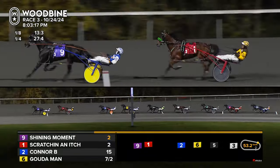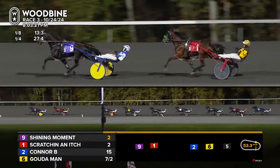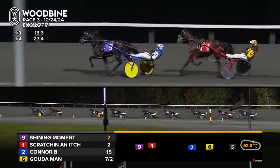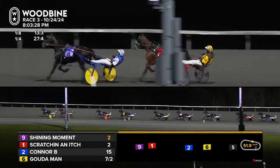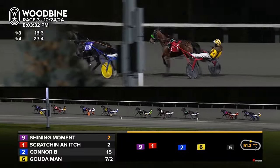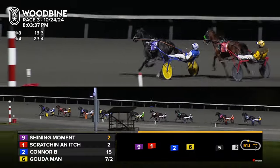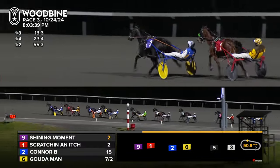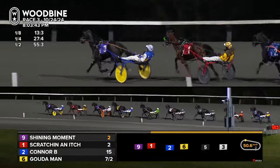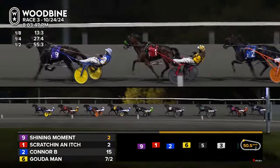Into the backstretch now they'll chase Shining Moment, the maker of speed. Sent off as the favorite, leads the way just over a length. Scratchin' an Itch is in for a beauty of a pocket trip there mapped out by Henry. Three lengths back to Connor B., Gouda Man on his back from in fourth. Then three lengths gapping back into fifth goes Wicked Storm. Lions Frankie Jay the sixth one, further back we go to Bruno No No No. Two more lengths back inside Winchester Phoenix, and still the trailer Bunko's Boss.